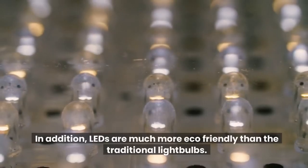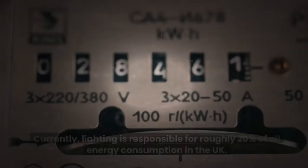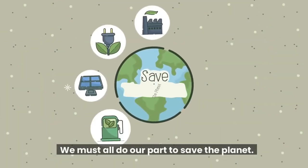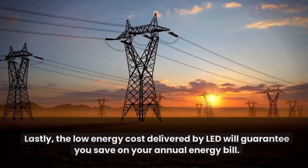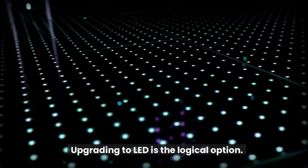In addition, LEDs are much more eco-friendly than the traditional light bulbs. Currently, lighting is responsible for roughly 20% of all energy consumption in the UK. We must all do our part to save the planet. Lastly, the low energy cost delivered by LED will guarantee you save on your annual energy bill. Upgrading to LED is the logical option.